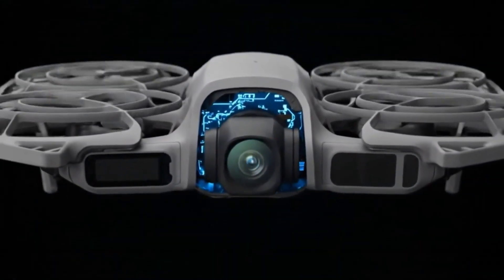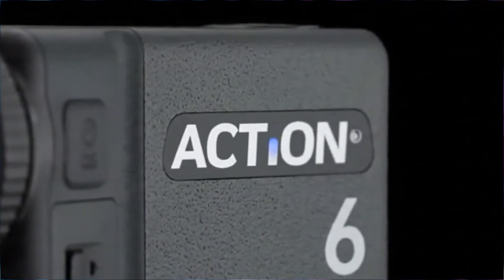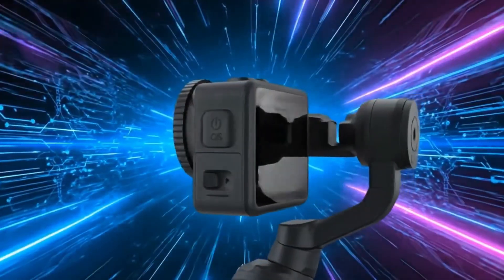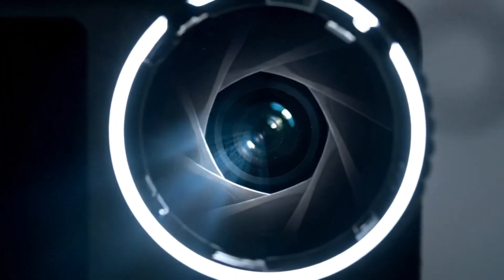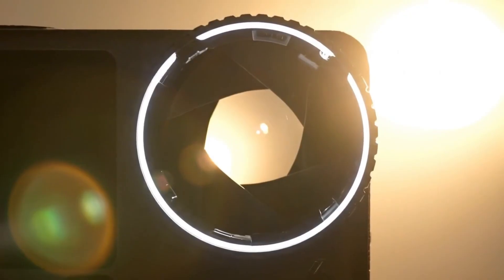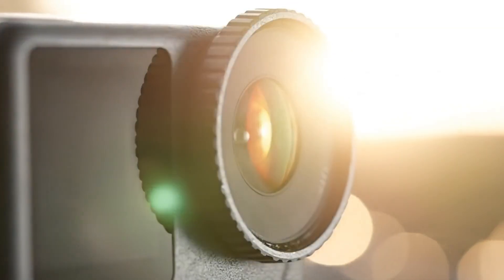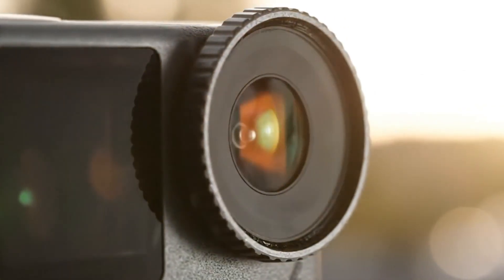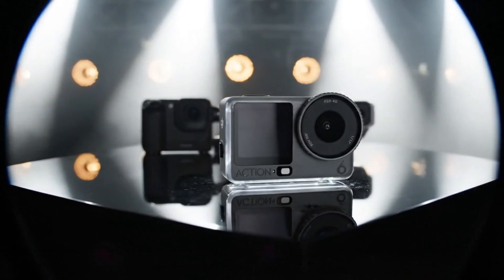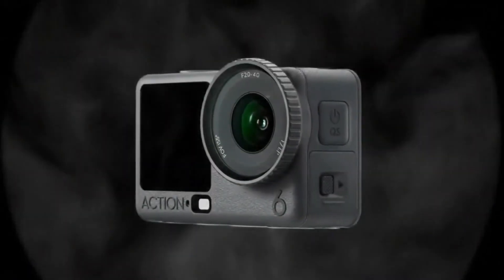Leaked promotional footage has revealed the upcoming DJI Osmo Action 6, showcasing what appears to be a major leap forward for the Osmo series. The star of the show is its rumored 1.1-inch CMOS sensor with a variable f/2.0 to f/4.0 aperture, promising sharper, more dynamic shots in any lighting condition. After months of speculation, the Osmo Action 6 finally surfaces following DJI's recent releases — the Osmo 360 and the compact Osmo Nano — with all eyes now on this next-gen action cam, expected to bring professional-grade imaging to a pocket-sized powerhouse.